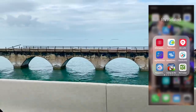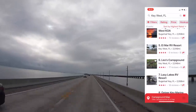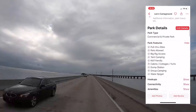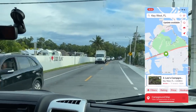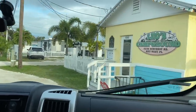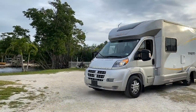Even though it was January and peak season in Florida, we still managed to find some great campsites. We used our RV Life app to explore our options and managed to score a couple of nights at Leo's Campground in Key West. Having a smaller RV made that much easier. We did have to change sites for the second night, but it was no big deal.